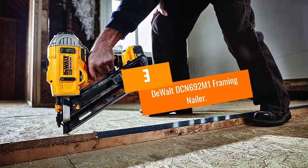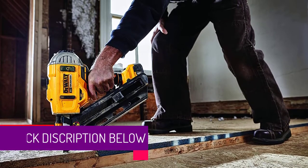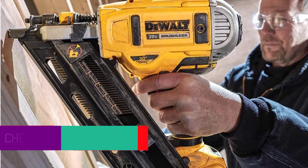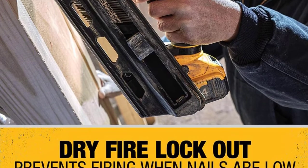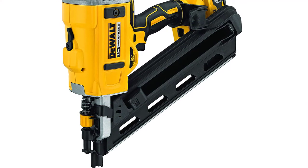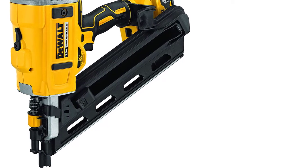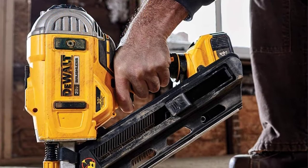At Number 3: DeWalt DCN692M1 Framing Nailer. The DeWalt DCN692M1 comes with a dual-speed motor suitable for use in various types of applications. It's powered by a 20-volt lithium-ion battery, which can fire hundreds of nails into your wood planks on a single charge. You don't need to purchase another nailer for a different operation depth, as it has an adjustable depth clip. The machine's stall release button is carefully placed at a convenient point where you can quickly access and push it to clear the jam.